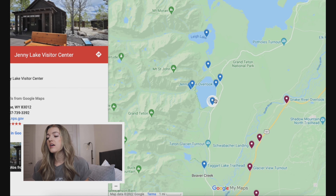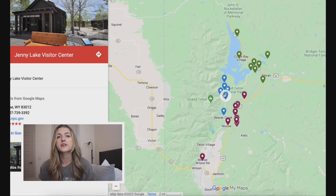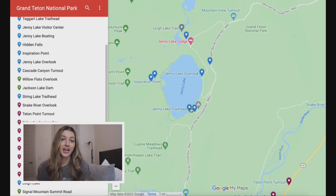After we finished that loop, we went up to the Jenny Lake area, which is where we were staying. This is an area that has so many amenities, which is why I really recommend staying here. Location-wise, it's really central in the park, so anywhere that you go, it's a great destination to be in the midst of everything.